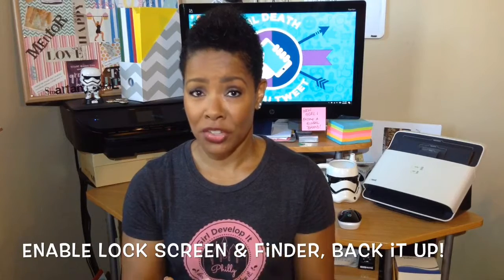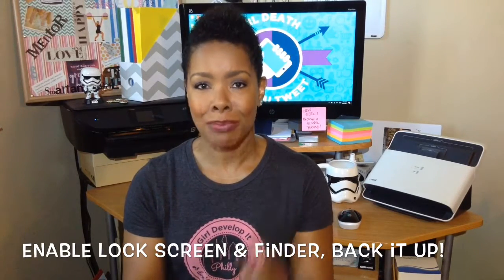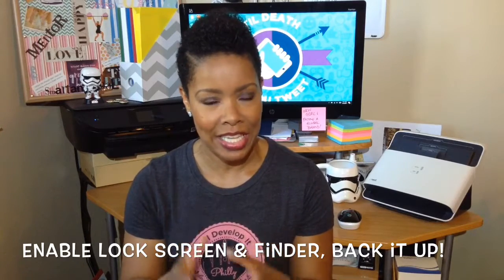First things first, make sure your lock screen is enabled, make sure Find Your Phone software is enabled and back up your phone in case it gets lost or stolen.